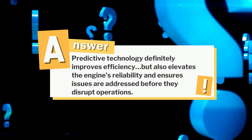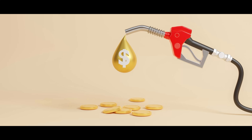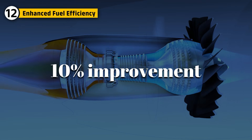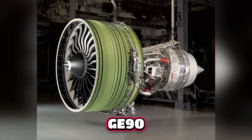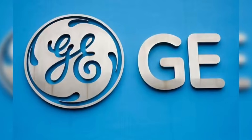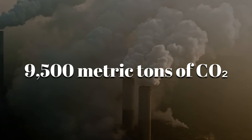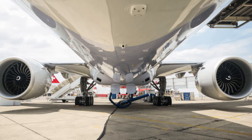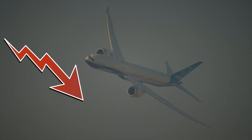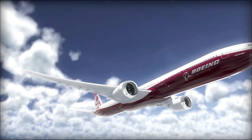Predictive technology improves efficiency and elevates the engine's reliability, ensuring issues are addressed before they disrupt operations. Fuel efficiency is a critical consideration for the GE-9X, and it delivers impressive results — a 10% improvement compared to its predecessor, the GE-90, achieved through advancements in turbine technology, higher bypass ratios, and optimized airflow. GE estimates typical annual fuel savings per aircraft translate to roughly 9,500 metric tons of CO2 emissions avoided, significantly reducing the cost per mile flown.